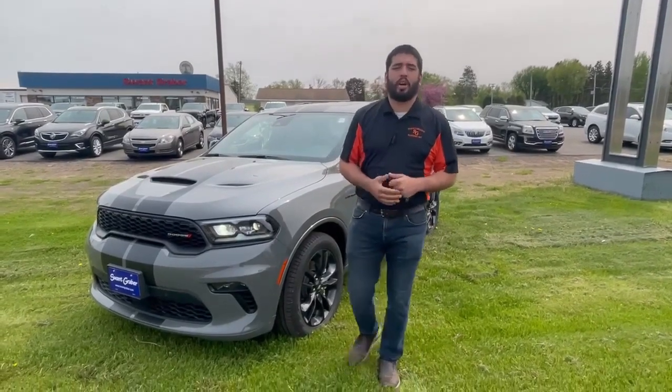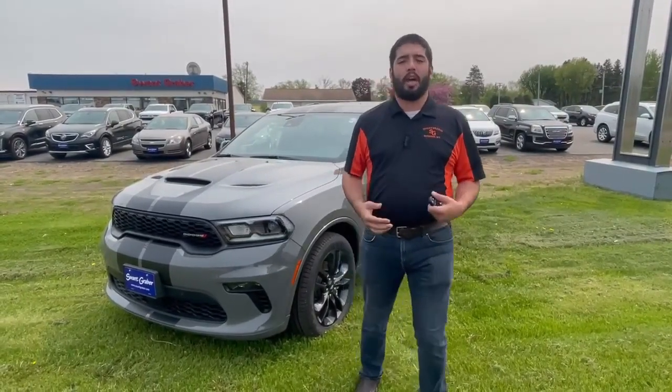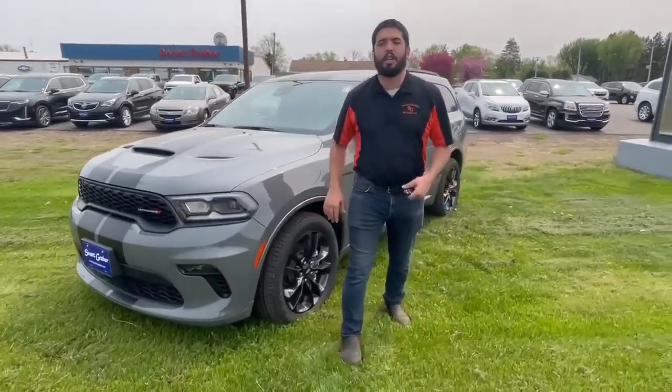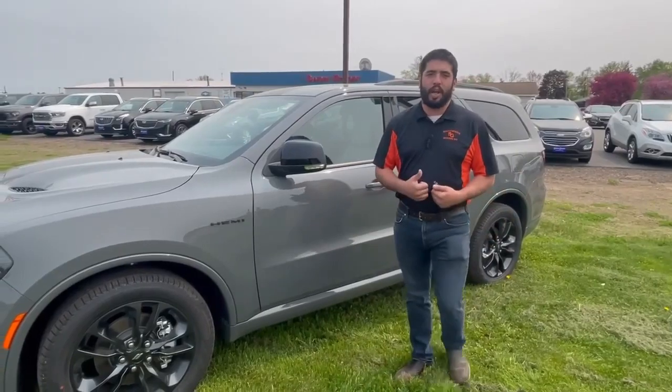Hello folks, this is Talon down at Swan Graber Motors here in Barron. Today I'm showing you the 2023 Dodge Durango RD Blacktop. Now with that Blacktop, that's what's going to give you the racing stripes, the black wheels, and the gloss black badging. This Durango comes in Destroyer Gray and it does come with the 5.7 liter Hemi V8, which is going to give you plenty of power.